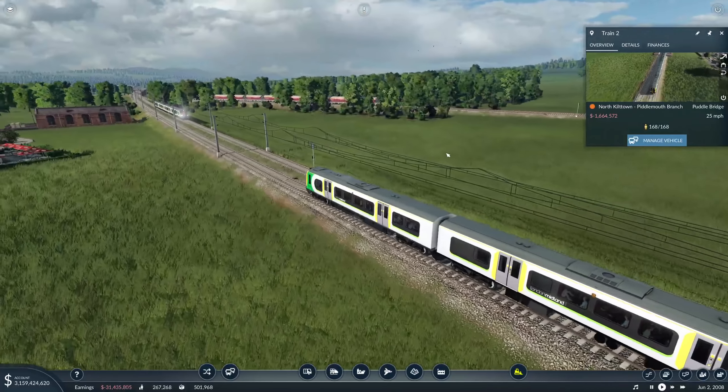Do you know what? Electrification projects are cancelled left, right and centre - so I think that's what we're going to do the same. I'm going to promise you we're going to electrify the whole Transmap Regional, and then I'm going to break that promise and say actually we're just going to do Puddlebridge to North Kilton.